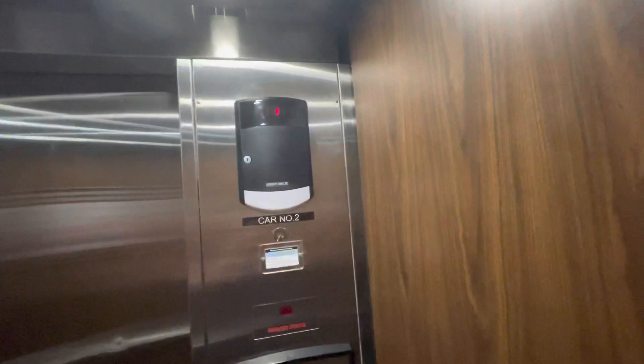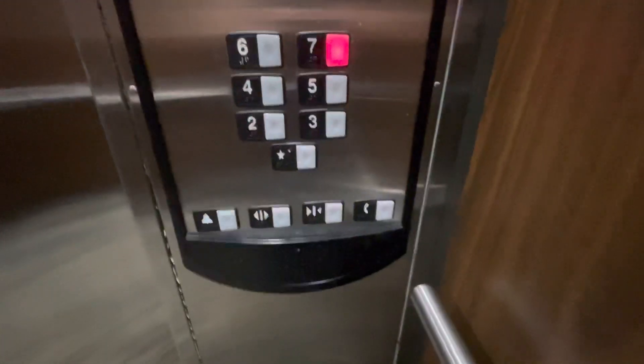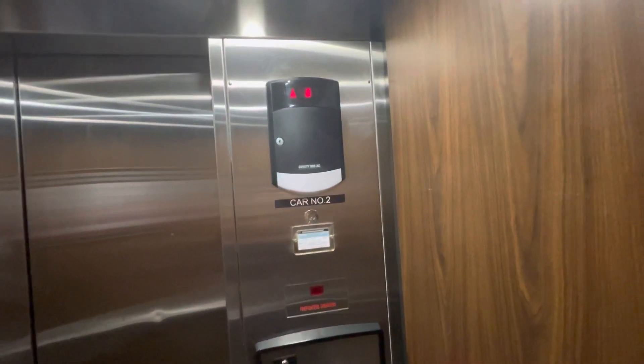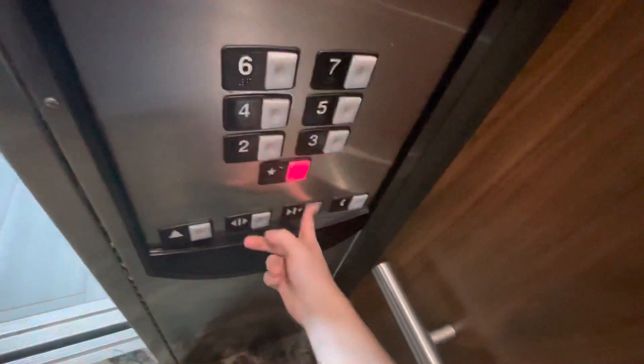Let's go to seven. Door closed does not work. Here at seven. I'll go down to one. Door closed button works. It's your basic Schindler.